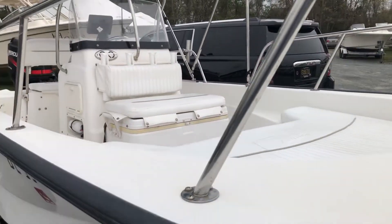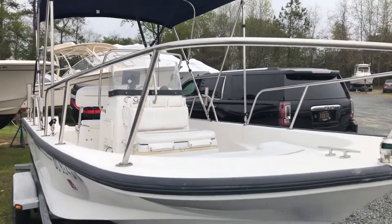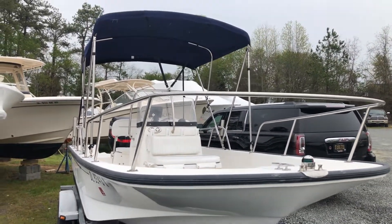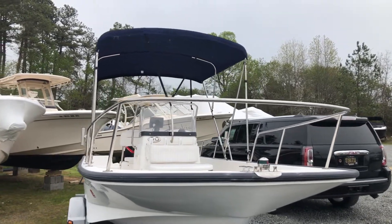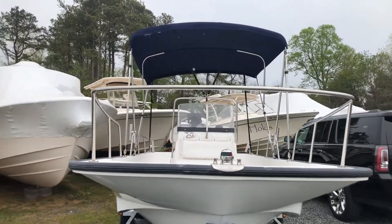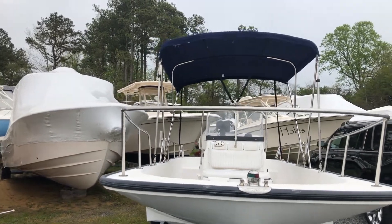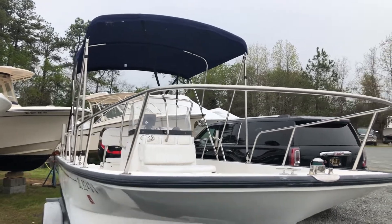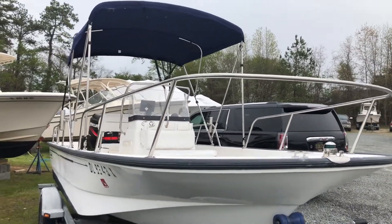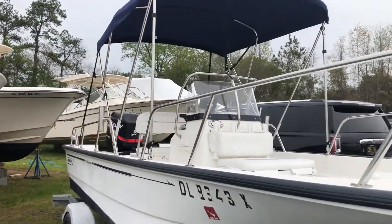This boat is ready to go for the season — back bays, near shore fishing, water sports, or just looking to get out on the water and cruise. This 170 Montauk will do it all.